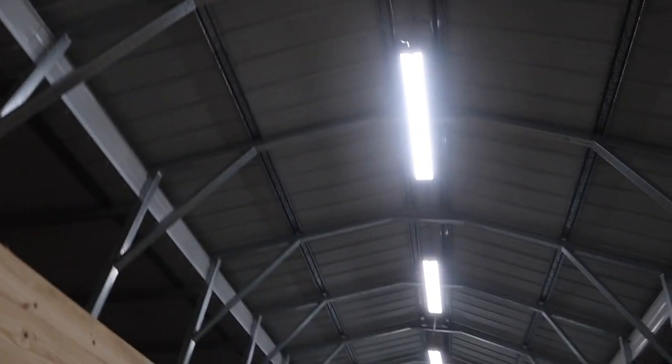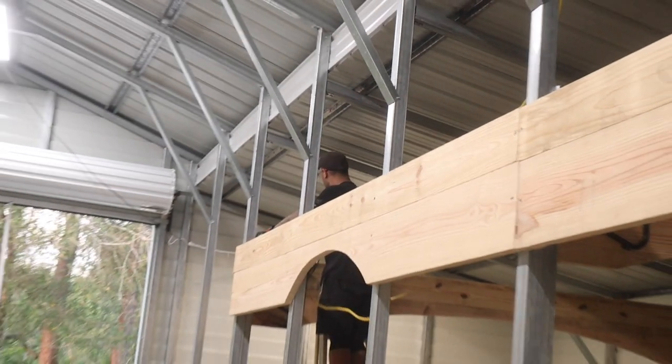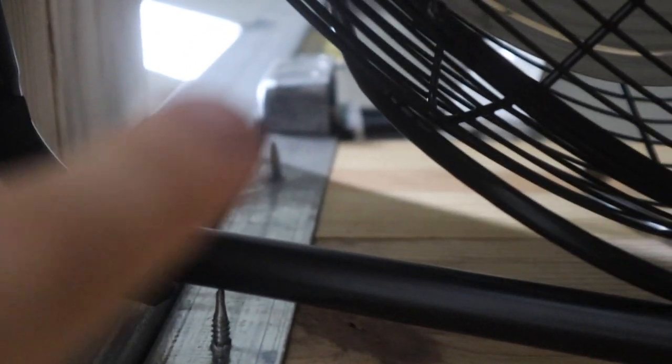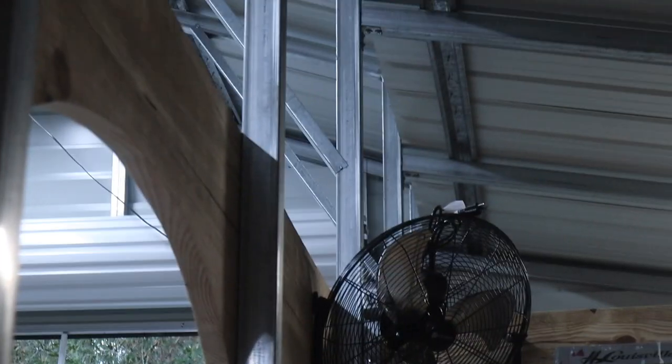So as you guys have seen for so long, we've been able to use our top light, but they were ran off extension cords. Now all the electric is getting hooked up — it's running back there, just getting ran all the way across. We've got a bunch of outlet boxes happening right above the fans. There's the outlet box right up there, and this is where the fan will plug into. And then there's also an outlet box over there for that fan.